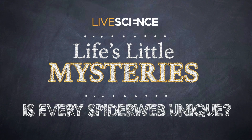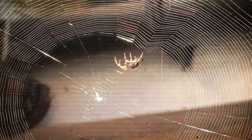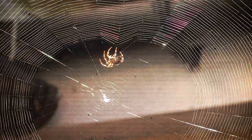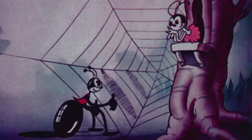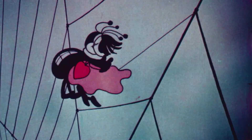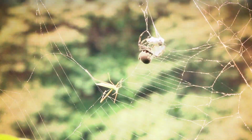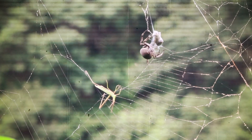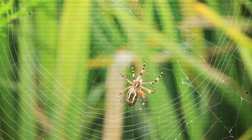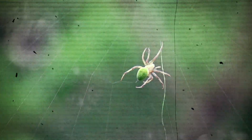Is every spider web unique? Spider webs are delicate, but also amazingly complex. Even if webs don't literally spell out the words 'terrific' and 'radiant' like in Charlotte's Web, each is still an intricate engineering marvel. But a web wouldn't be much use to a spider if it were just pretty to look at. Webs also trap insects and other prey long enough for a spider to immobilize them with venom or silk wrappings.